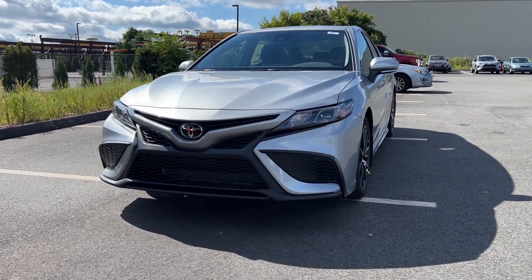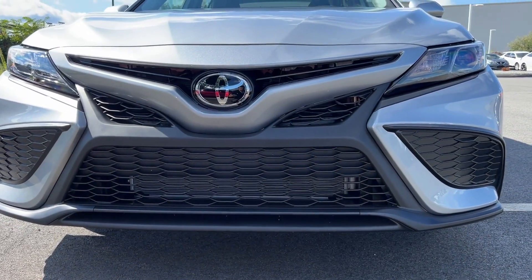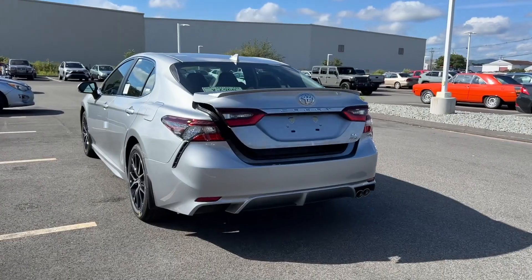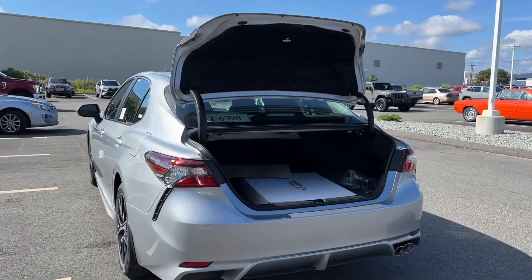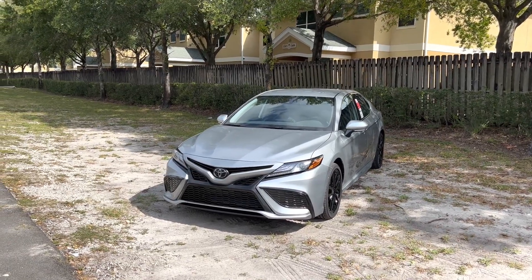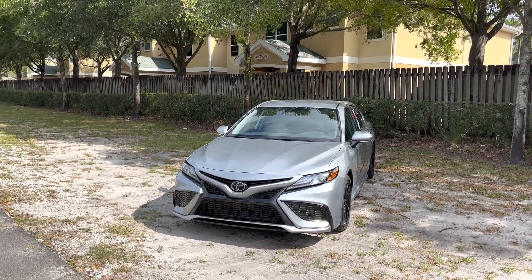What's new for 2023? For 2023, the SE trim's optional Nightshade package adds black headlight and taillight trim to match the black front grille, rear spoiler, mirror caps, and badges. The Nightshade also gains matte bronze 19-inch wheels that, surprisingly, don't look out of place on it. You can add the package to midnight black, white, or reservoir blue, a new color.